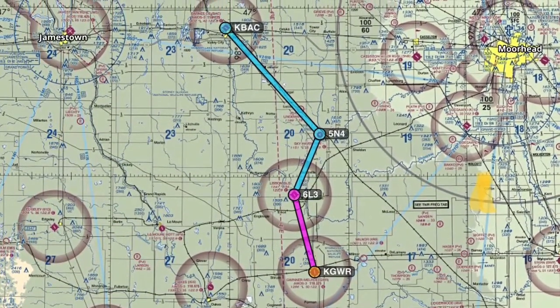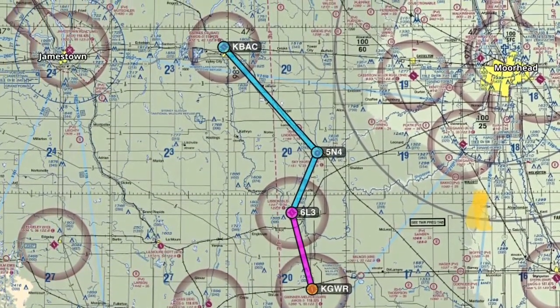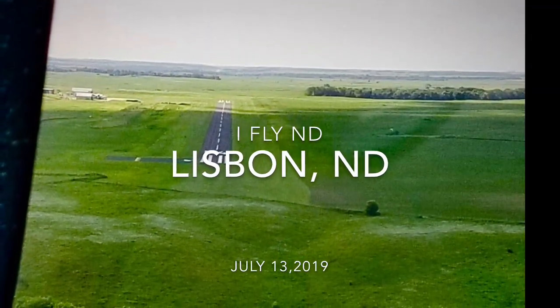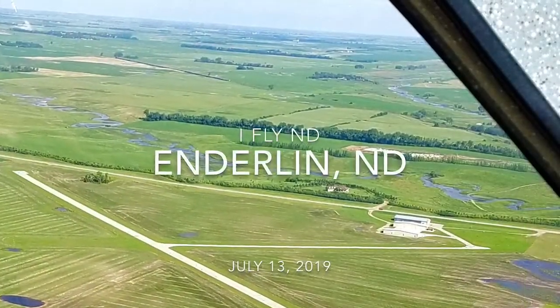Welcome back to another video in the series of iFly North Dakota Passport Program. This video we're going to cover Lisbon, Enderlin, and Valley City.